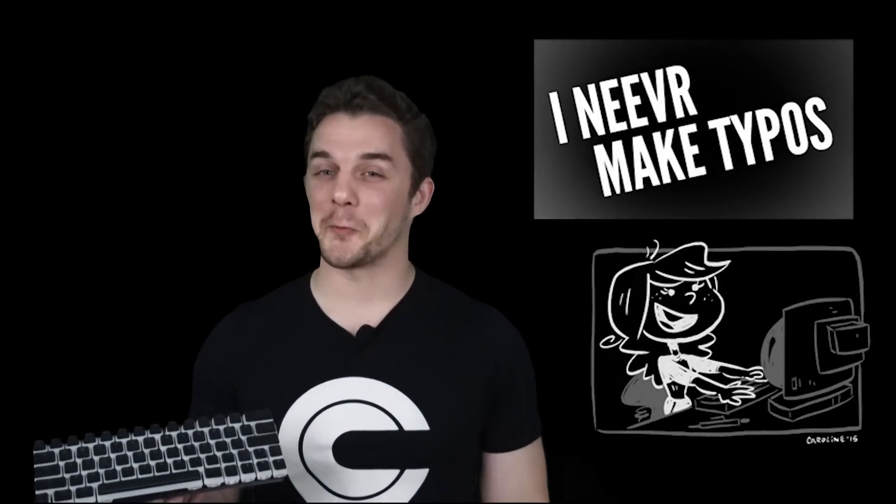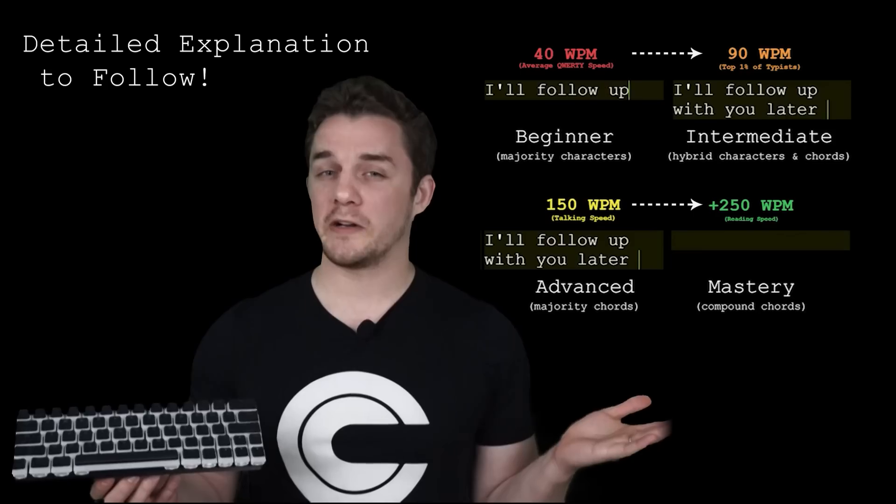Have you ever accidentally typed the letters of a word in the wrong order? Most people make hundreds of typos every day because our brains want to go faster than our keyboards will let us. We think primarily in words and phrases, so why do we type using only characters?